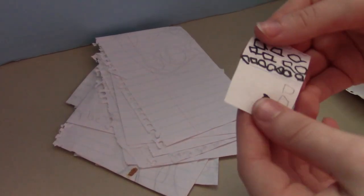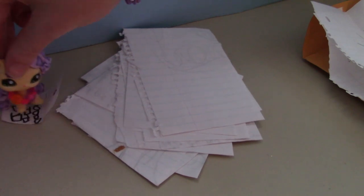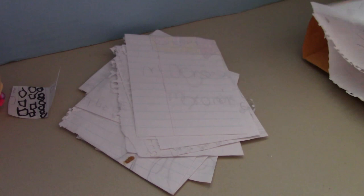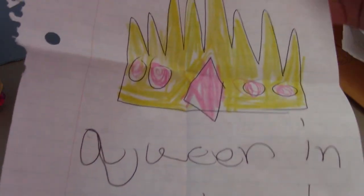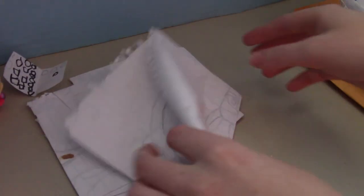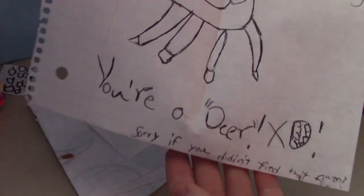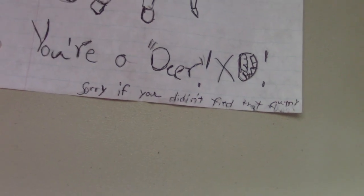And here's the next little thing — it's a little laptop for the pet shop. You can put it over here with this pet shop; she's on her laptop. And the next one is like a little thing that I can color — how cute. And another note: 'You're the queen in my opinion.' Of course I am! And it's a coloring page with a little drawing. And it says, 'You're a deer.' Sorry if you didn't find that funny — that was funny.